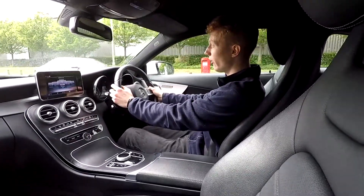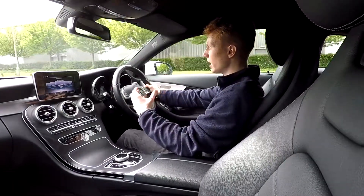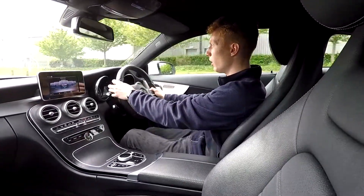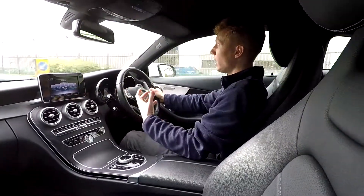All of our cars are serviced and we carry out a 75 point check before all the cars are sold, to make sure everything is okay. This car drives very well.